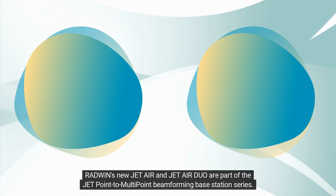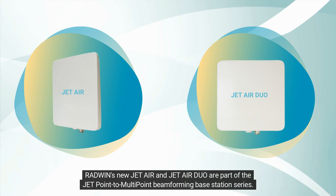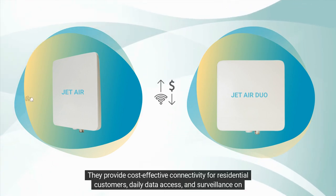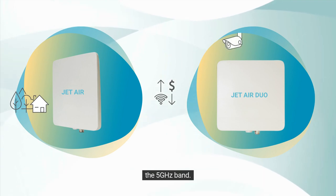Radwin's new JetAir and JetAir Duo are part of the JetPoint to Multi-Point Beamforming Base Station Series. They provide cost-effective connectivity for residential customers, daily data access, and surveillance on the 5 GHz band.